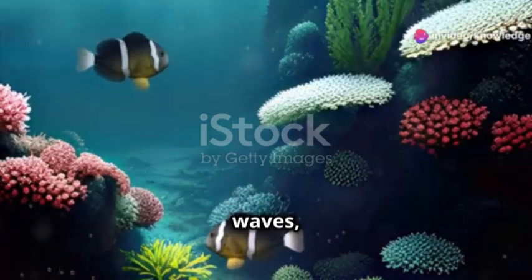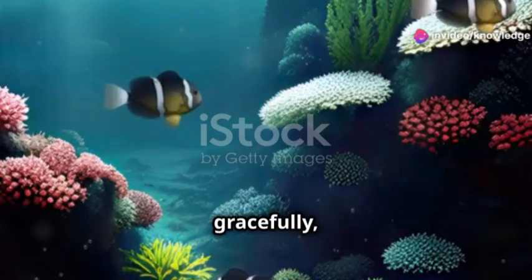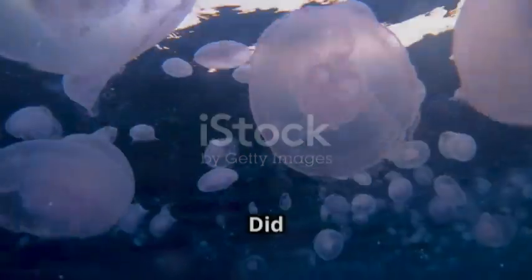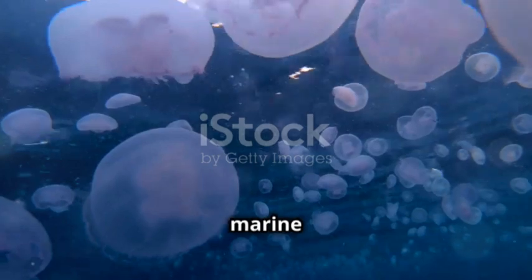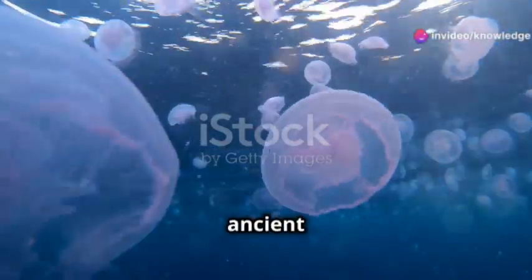Imagine a world beneath the waves where vibrant coral reefs thrive, jellyfish float gracefully, and colourful sea anemones sway with the currents. Did you know that some of the most captivating marine creatures, like jellyfish and corals, share a very ancient connection?